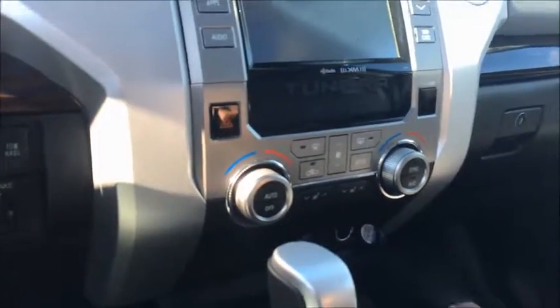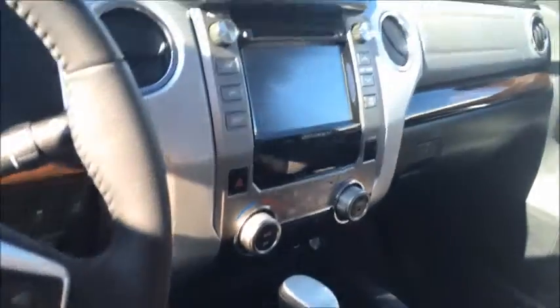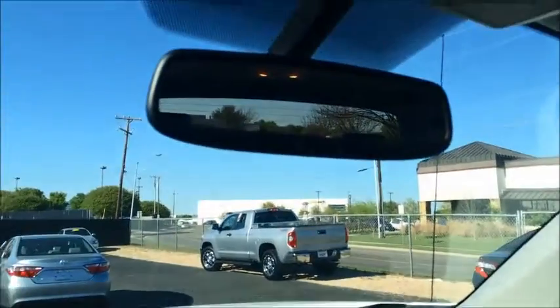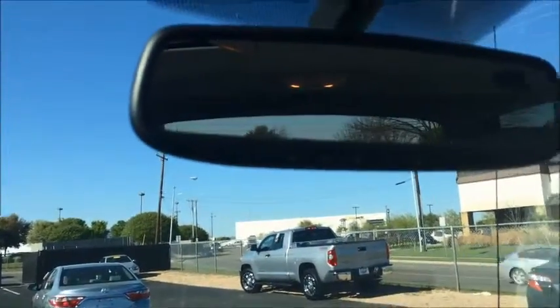Automatic dual climate control, a very nice console in the middle with extra storage, and it actually has another 12-volt port down inside there. Super clean, super nice, low-mileage, rare-find 2016. Auto-dimming rearview mirror with the garage door opener HomeLink buttons.